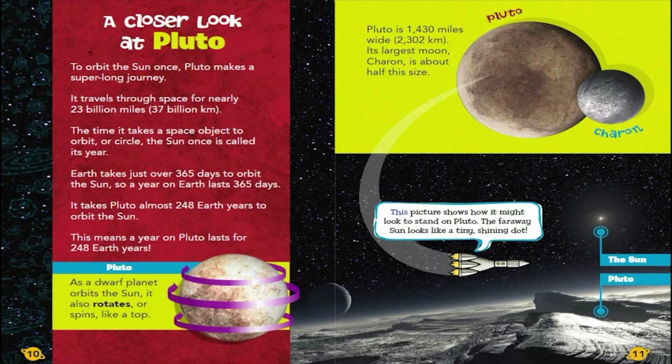This picture shows how it might look to stand on Pluto. The faraway Sun looks like a tiny shining dot.